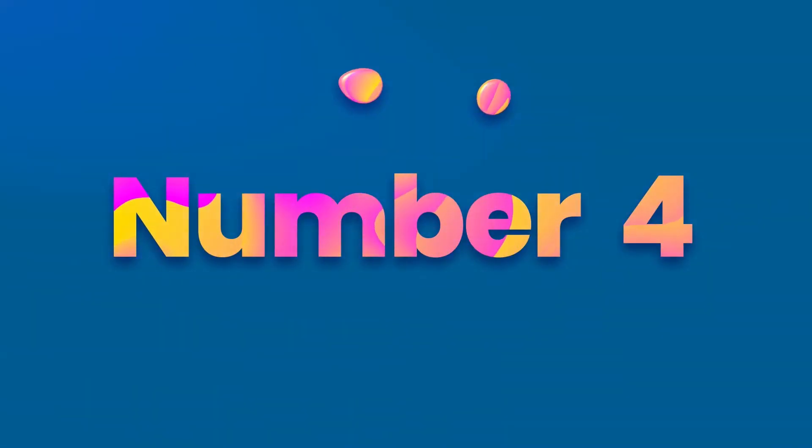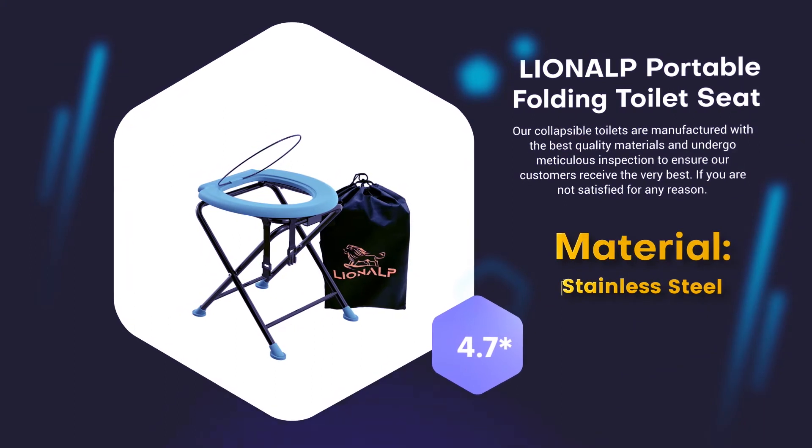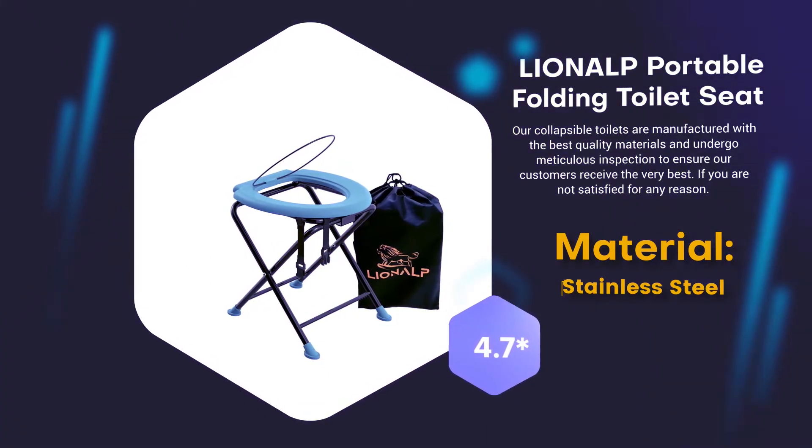Number 4: Lionel Portable Folding Toilet Seat. Material: Stainless Steel. 4.7 rating out of 5.